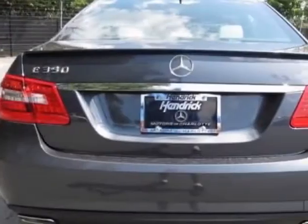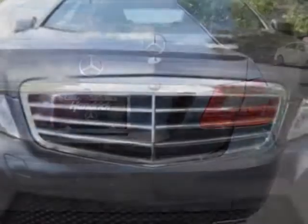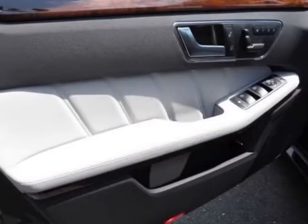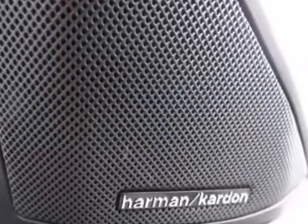This vehicle gets an estimated 20 miles per gallon in the city and an estimated 30 on the highway. This E-Class boasts a 3.5-liter engine and a 7-speed automatic transmission.